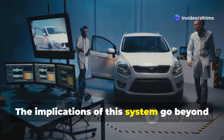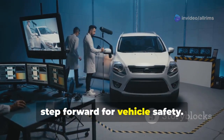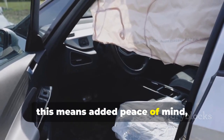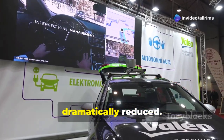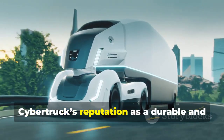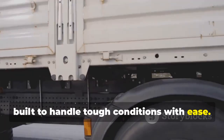The implications of this system go beyond just technical innovation — it's a major step forward for vehicle safety. For drivers and passengers, this means added peace of mind, knowing that even in the most extreme situations, the chances of a catastrophic fire are dramatically reduced. Tesla's design choices reinforce the Cybertruck's reputation as a durable and safe vehicle built to handle tough conditions with ease.